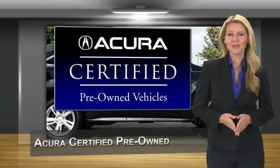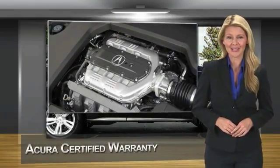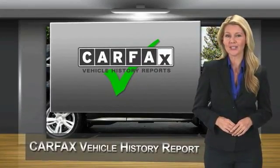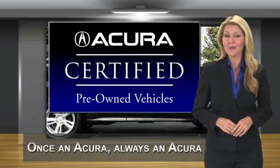When purchasing an Acura certified pre-owned vehicle, you can expect the same uncompromising standards of a brand new Acura. This vehicle upholds the luxury and sophistication of the Acura name. Acura certified pre-owned — once an Acura, always an Acura.